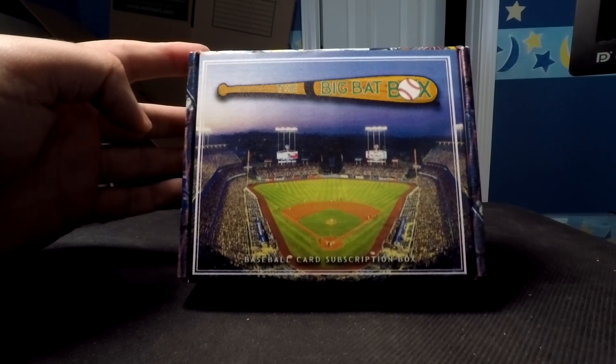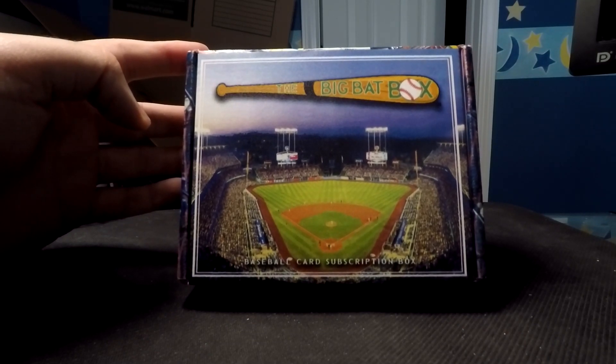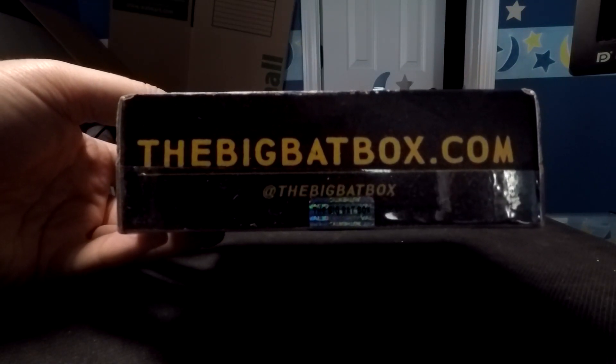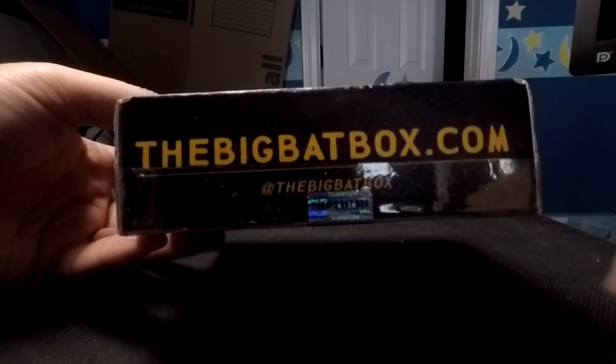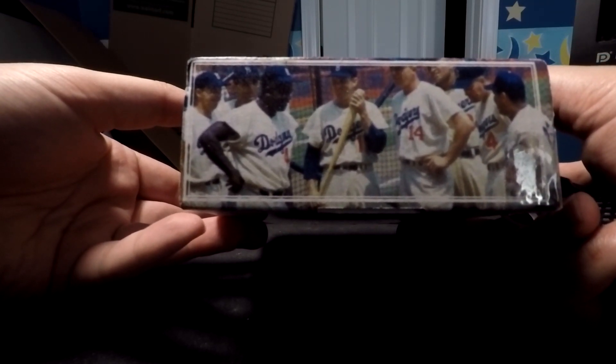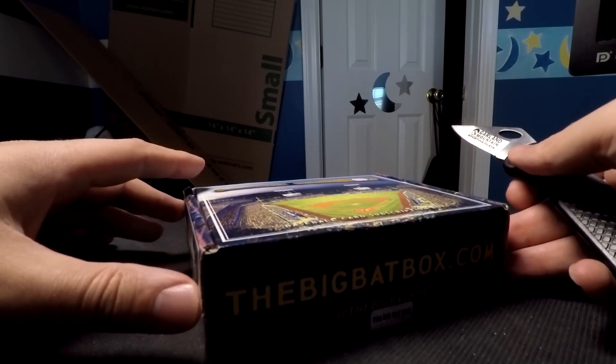Today we have the standard version of the Big Bat Box for November. This is the first time I have ever received this product myself and the first time I've ever shown it on the channel. I've seen it on lots of other YouTubers and it looks like a pretty good value and a pretty cool product. I love the design of the box — you can buy it online at bigbatbox.com. I ordered the Braves as a team, so there should be either a hit or a team pack with a handful of Braves cards. When you order, you can specify what team you want.